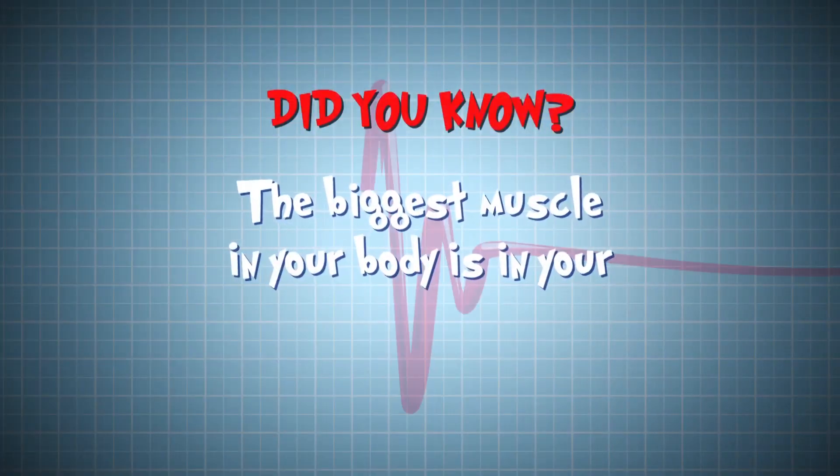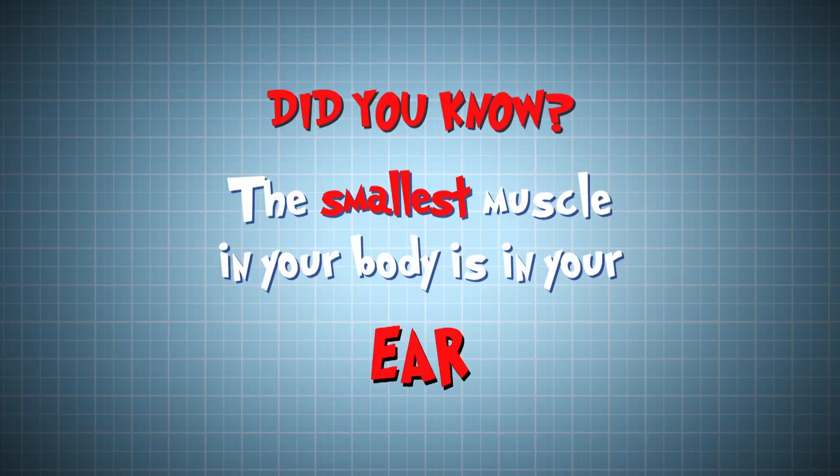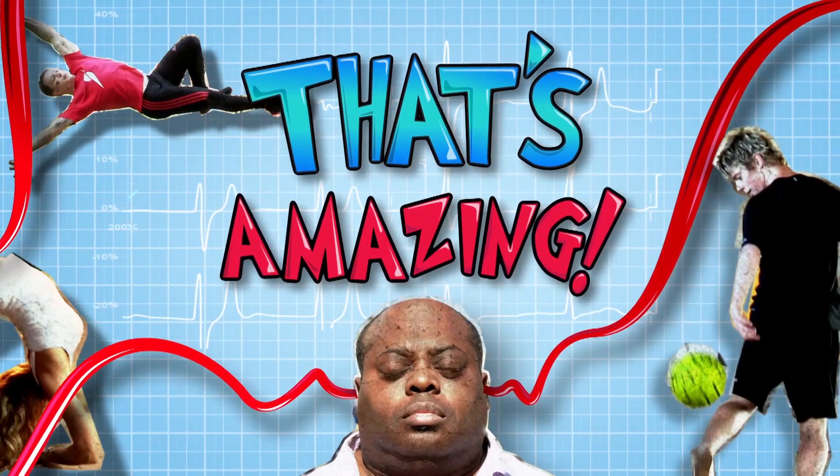Did you know that the biggest muscle in your body is in your bum and the smallest is in your ear, and it's thinner than a thread of cotton. Really? That's amazing and so is this.